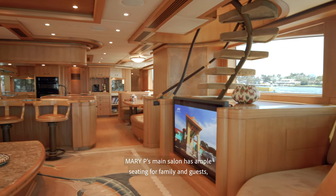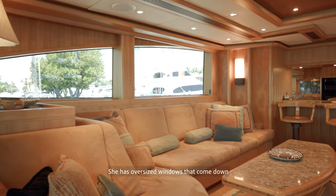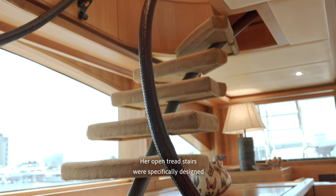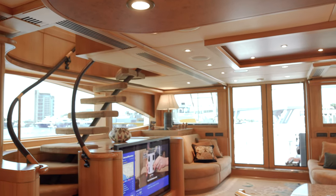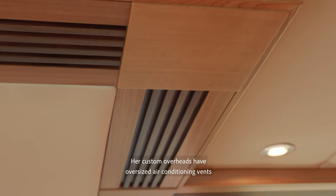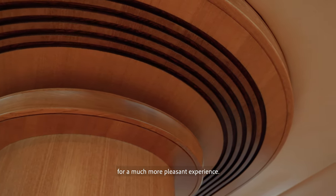Mary P's main salon has ample seating for family and guests and features a beautiful one-piece marlin motif carpet. She has oversized windows that come down to almost the tops of the couches to maximize views. Her open tread stairs were specifically designed not to impede the views from any angle. Her big screen TV and electric blackout drapes create a cozy atmosphere for watching your favorite movies. Her custom overheads have oversized air conditioning vents and reliefs.